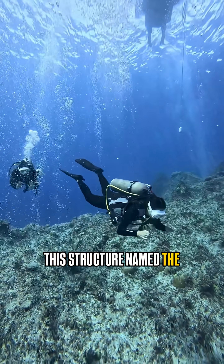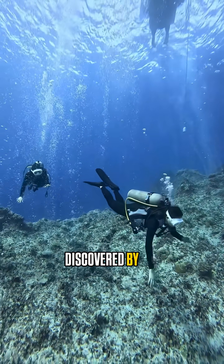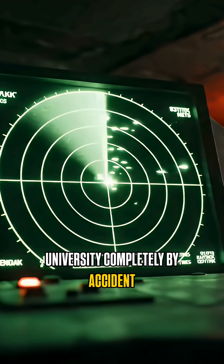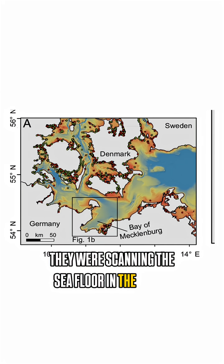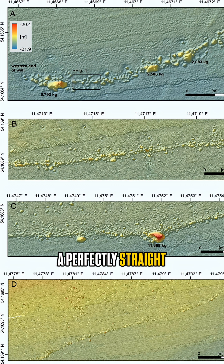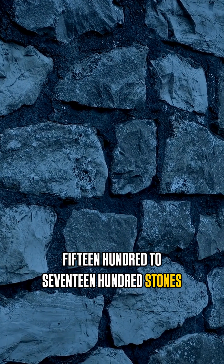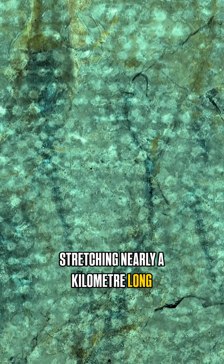This structure, named the Blinker Wall, was discovered by scientists from Leipzig University completely by accident. They were scanning the seafloor in the Bay of Mecklenburg when they noticed something strange — a perfectly straight stone structure made up of 1,500 to 1,700 stones, stretching nearly a kilometer long.